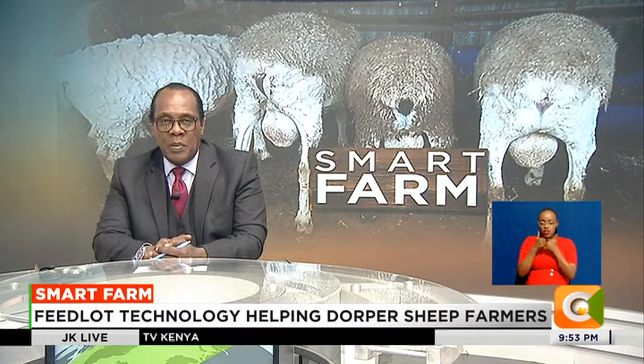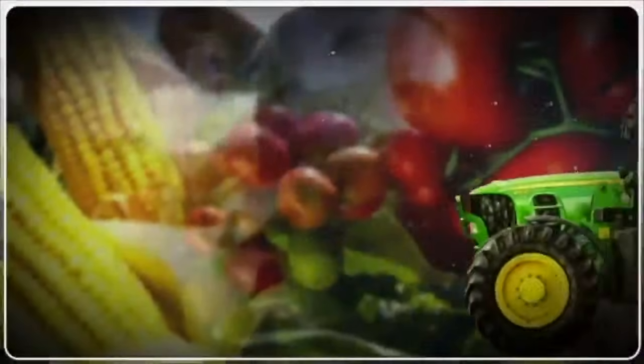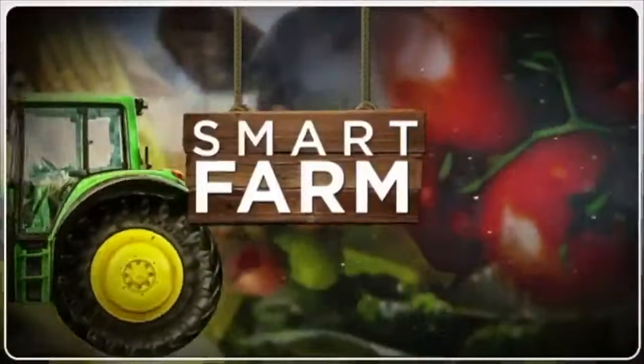The National Livestock and Research Organization has introduced a feedlot technology that livestock keepers can use, particularly for their Dorper sheep. Very own Denis Chieno tells us on this week's Smart Farm, brought to you by Equity.